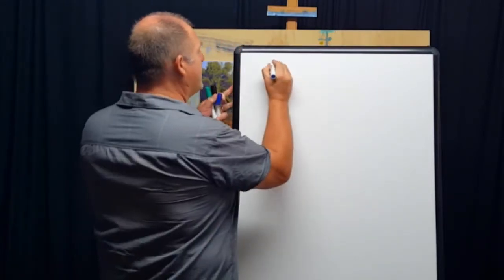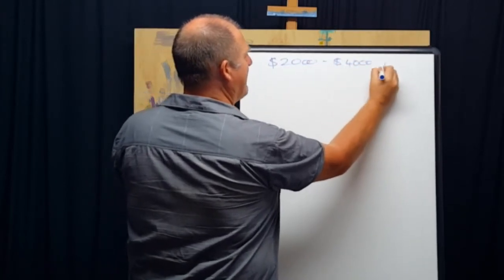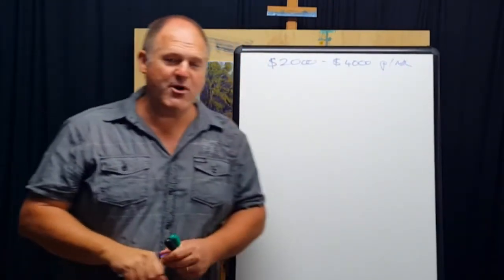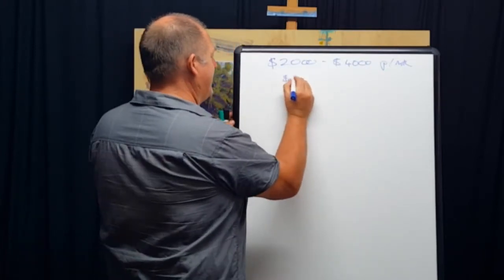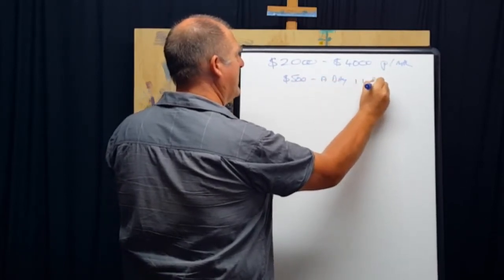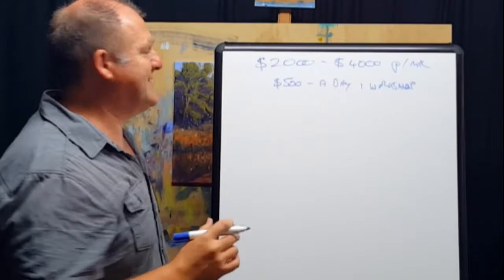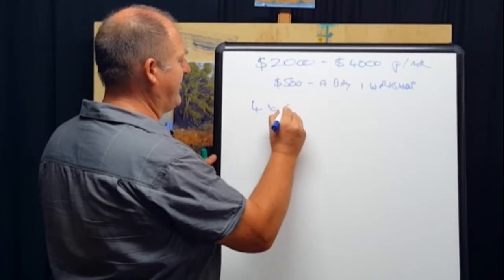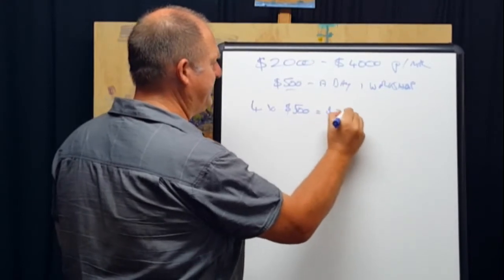What I want to show you in this video is how you could make two thousand to four thousand dollars every month teaching art. I did a previous video about how to make $500 a day teaching a one-day workshop — I'm not going to go back over the math for that, so watch the other video. Basically, to make $2,000 you're going to need four one-day workshops at $500 profit each.